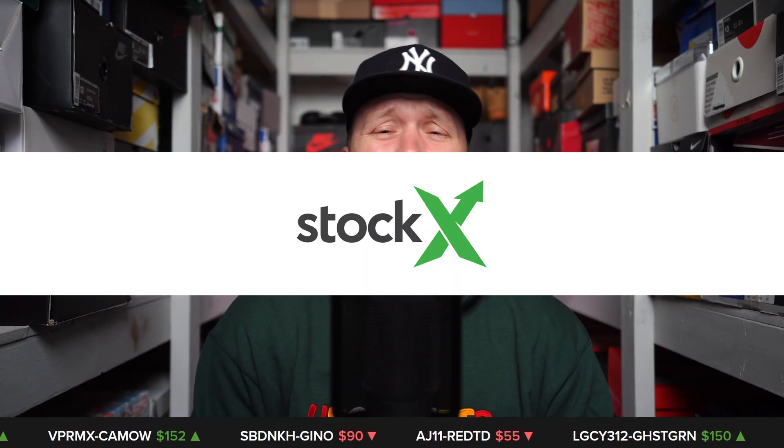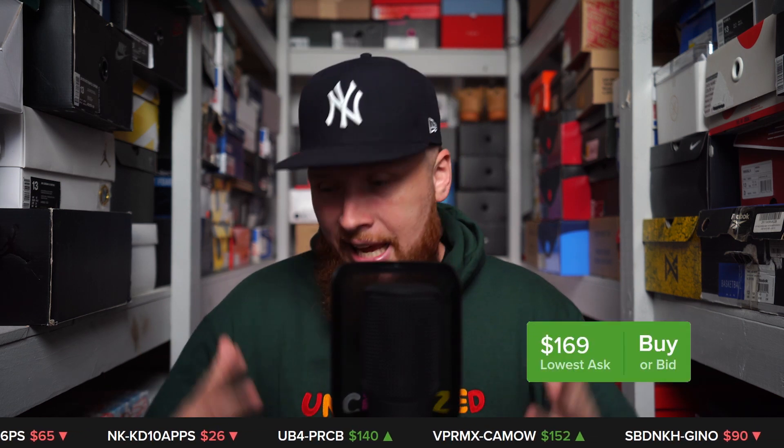Shouts to StockX for sponsoring this video. I'm sure a lot of you are familiar with StockX. Back when I basically sold my entire sneaker collection — all of the unworn sneakers anyway — I sold them on StockX. A lot of the releases that I miss out on, I buy them on StockX.